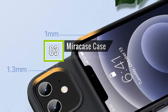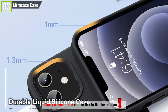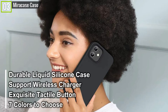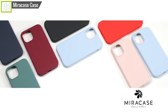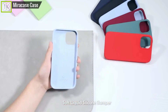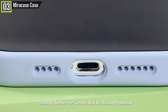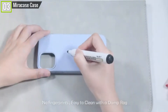Ranked third is the MiraCase compatible with iPhone 12 and 12 Pro. The MiraCase has some key features and specifications like durable liquid silicone case, support wireless charger, exquisite tactile buttons, seven colors to choose from, and many other features. MiraCase iPhone 12 and 12 Pro case is a nice option recommended for iPhones with 6.1 inches and will perfectly suit your iPhone. The case has a multi-layered hybrid back that ensures top-notch protection. It is made with silicone, has a good buffer effect, to protect the phone very well from shock and drops.